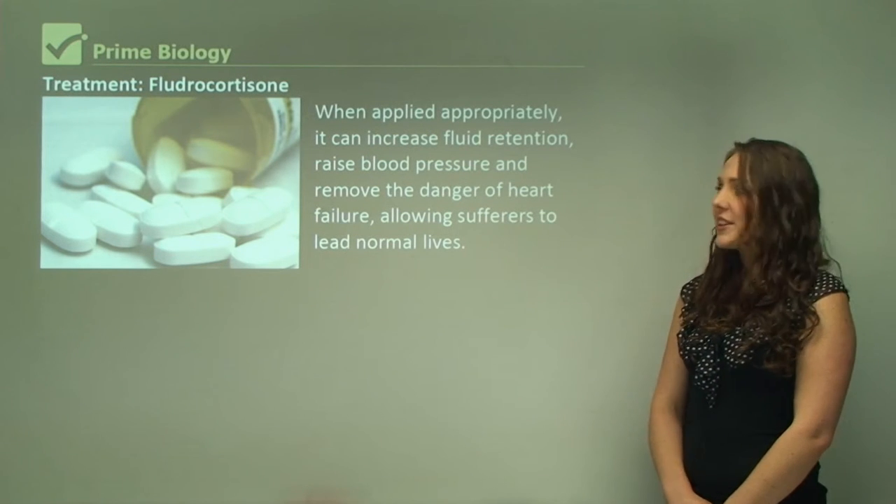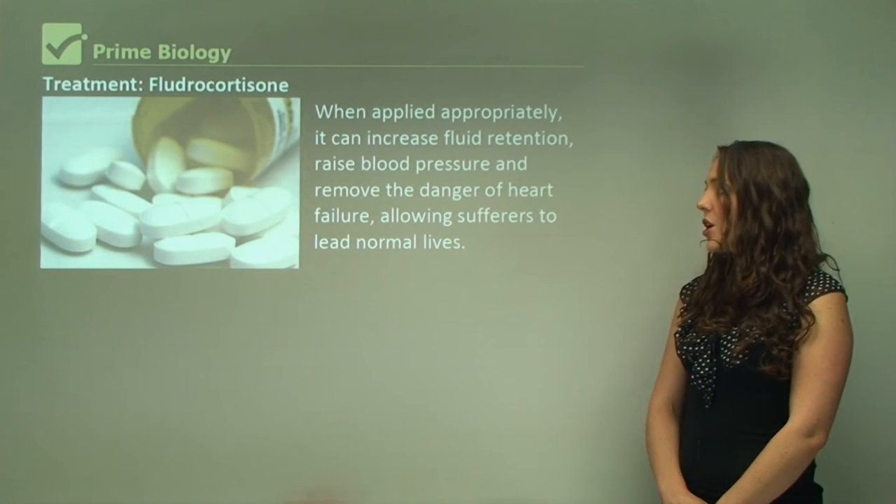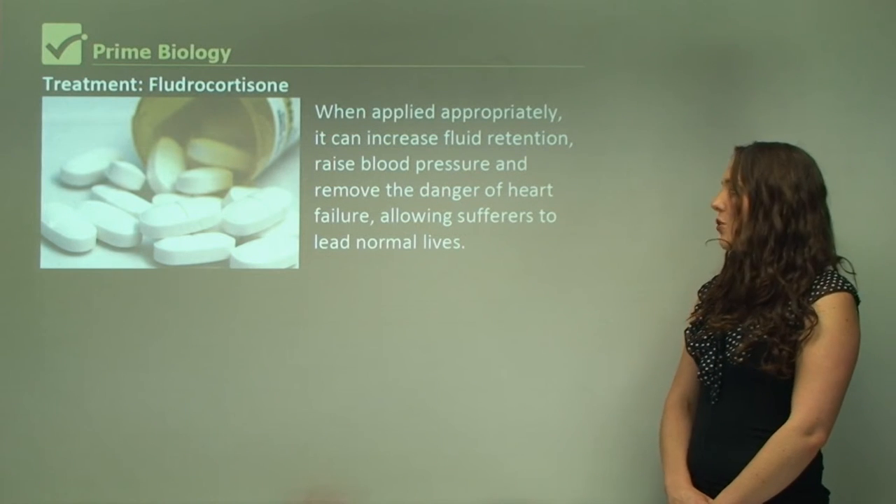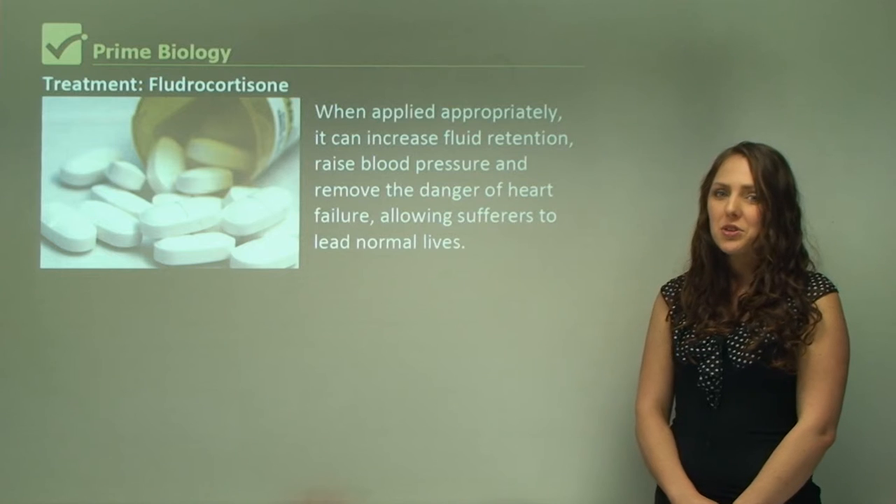When applied appropriately, fludrocortisone can increase fluid retention, raise blood pressure, and remove the danger of heart failure, allowing sufferers to lead normal lives.